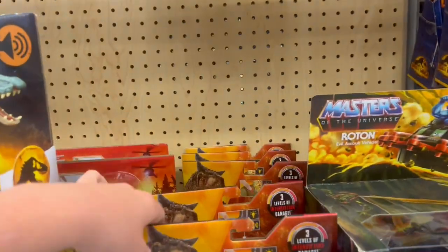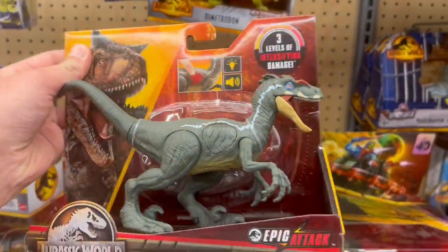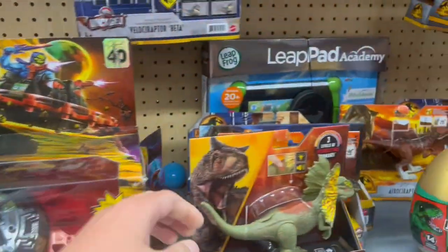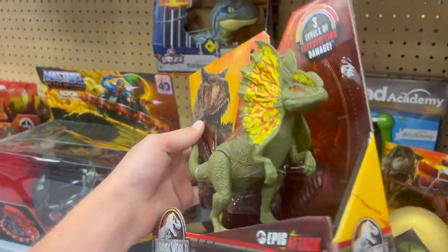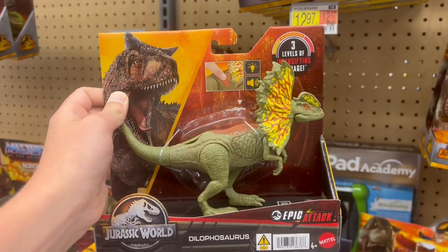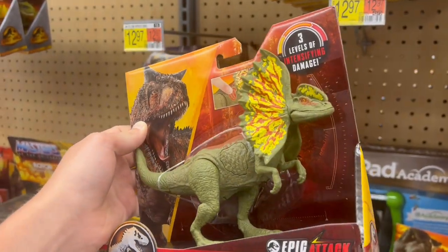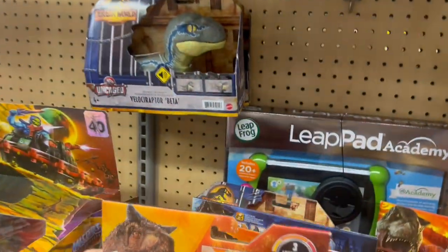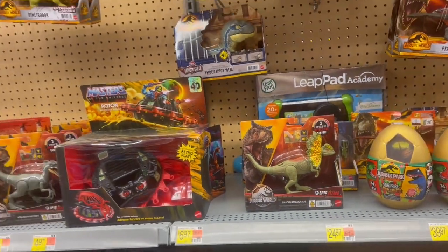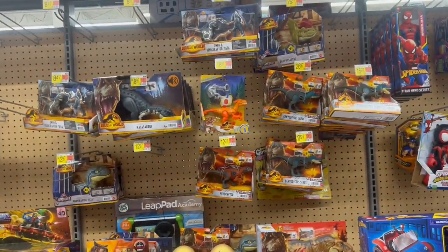It is nice to see the Epic Attack figures being more readily stocked. We have the JP Freemail Velociraptor and the Dilophosaurus. I was thinking about getting this one today — it actually looks a lot better in person than I expected. The colors are really toned down and it's nice and large. I know it's not accurate to the movie, but it's still cool. I feel like that one's going to be a shelf warmer though, so I'm going to wait on it.